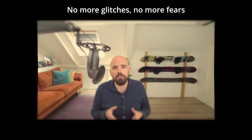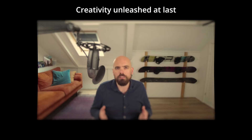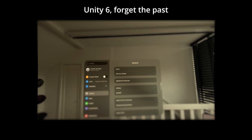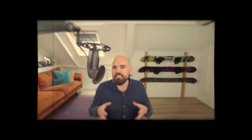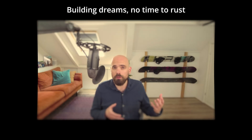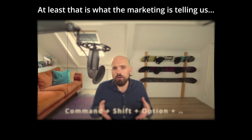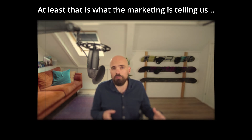No more glitches, no more fears, stable paths in all frontiers — creativity unleashed at last, Unity 6, forget the past. Unity 6, you're the one we trust, building dreams, no time to rust. The best performing we've ever known, Unity 6, our hearts have grown — at least that is what the marketing is telling us.